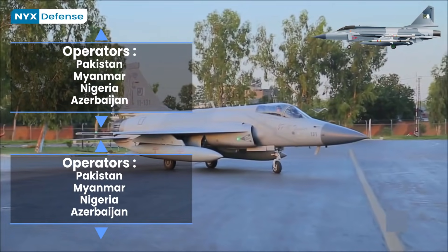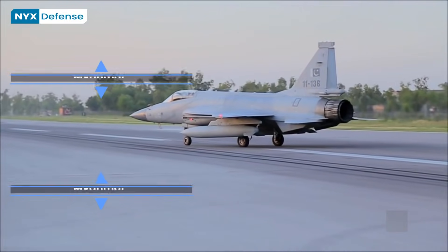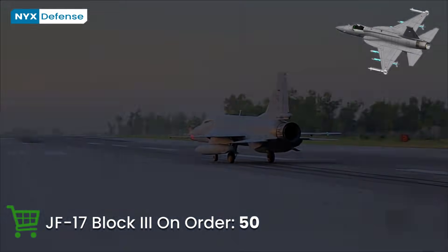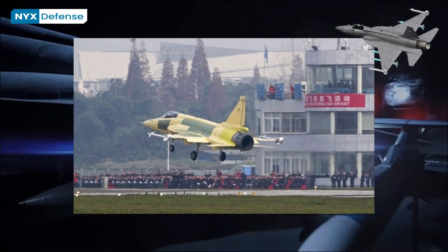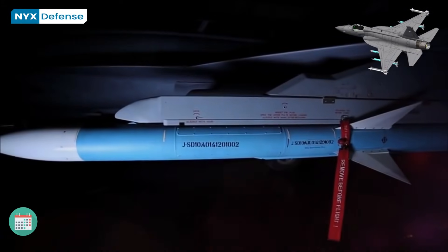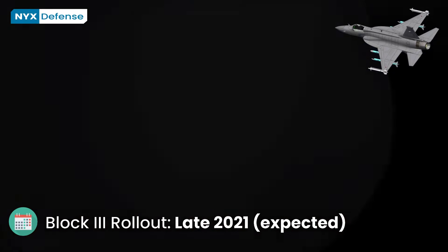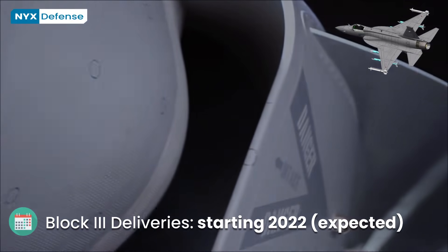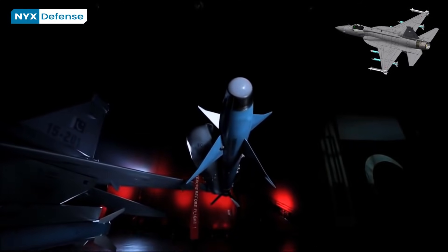Currently Pakistan operates 112 JF-17s in seven squadrons based at five air bases. PAF officials have described the JF-17 Block III as a fourth-generation plus fighter jet. In December 2019, the JF-17 Thunder Block III prototype conducted its maiden flight tests in China. The PAF has placed an order for 50 JF-17 Block III aircraft, with deliveries expected to start from early 2022, at approximately $30 million US dollars per unit.